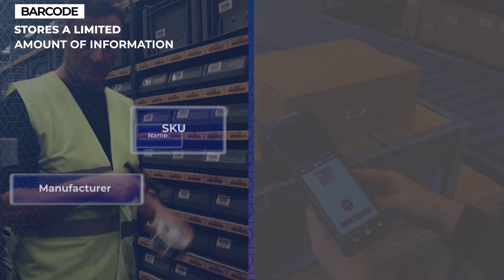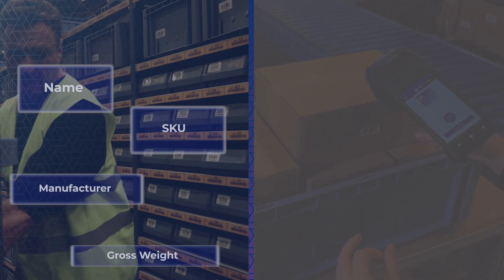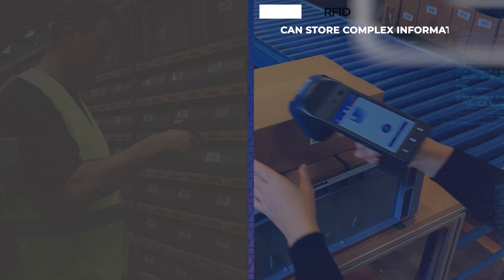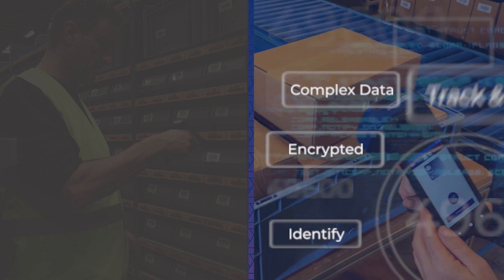Barcodes, even the most complex types, can store a limited amount of data, usually generic information like name, SKU, and manufacturer. RFID tags can store more data with a higher degree of complexity, and this data can be encrypted.